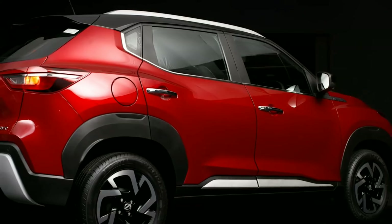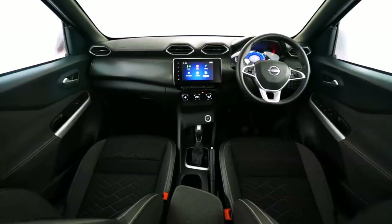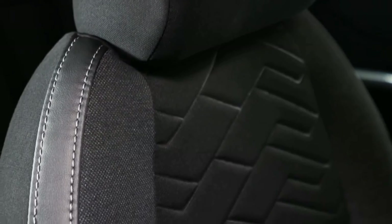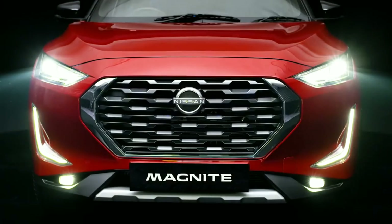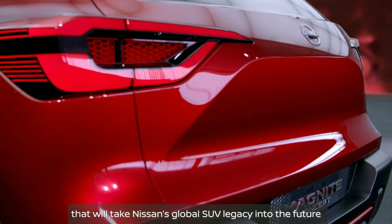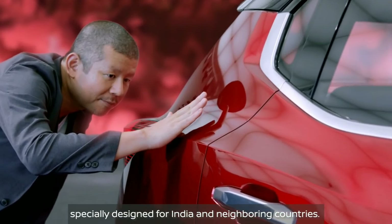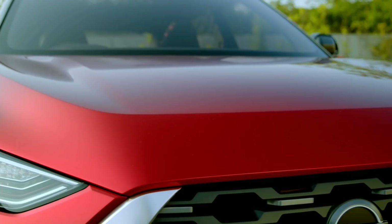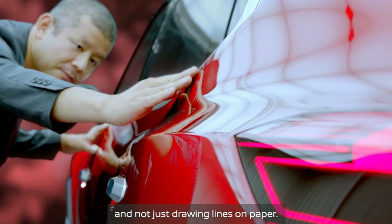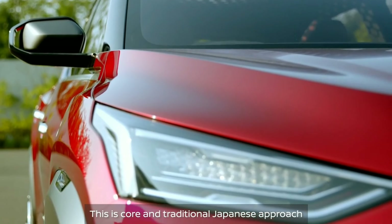Let's get started. Our goal is to carry the global SUV legacy into the future, especially designed for India and neighboring countries. Our design approach for this vehicle is similar to the art of sculpting and not just drawing lines on paper. This is a core and traditional Japanese approach.